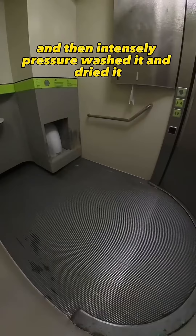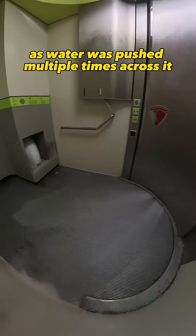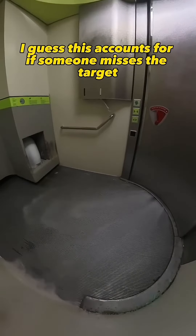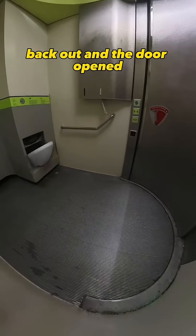It then intensely pressure washed the toilet and dried it. There was then a big focus on the floor, as water was pushed multiple times across it with intensity — I guess this accounts for if someone misses the target. Finally, the toilet unfolded back out and the door opened.